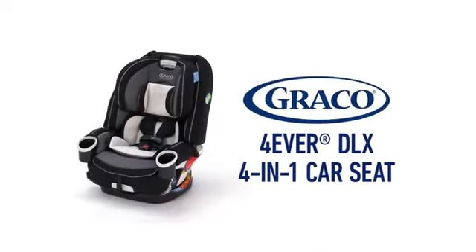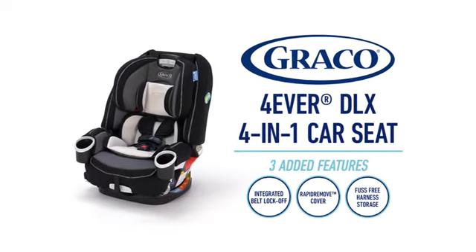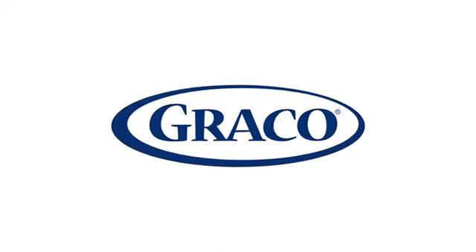The Graco Forever DLX 4-in-1 Car Seat is the only car seat you'll ever need, now upgraded with three new features for you and your child. For more information, visit Graco's website.